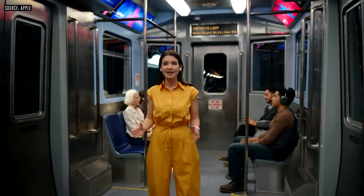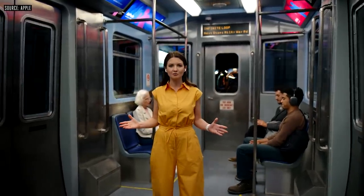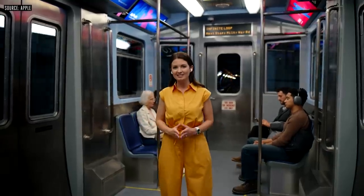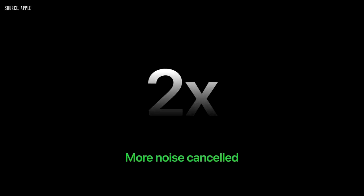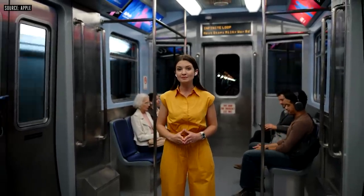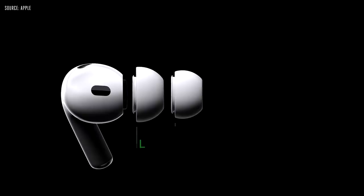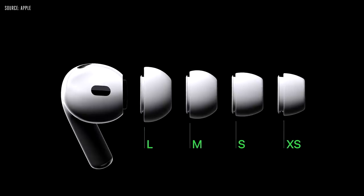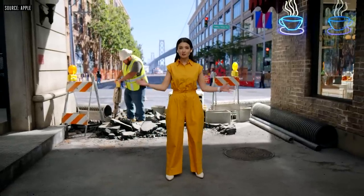Another feature our users love is active noise cancellation. H2 delivers advanced computational audio previously unable to run on a device of this size. Combined with optimizing the placement of the acoustic vent and microphones, this now enables up to double the amount of noise canceled over the original AirPods Pro, delivering even greater focus when you want to be immersed in the moment. A great in-ear fit also helps to provide passive noise reduction, and there's now a new extra small ear tip.